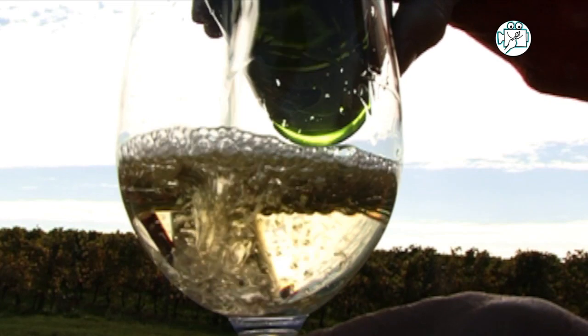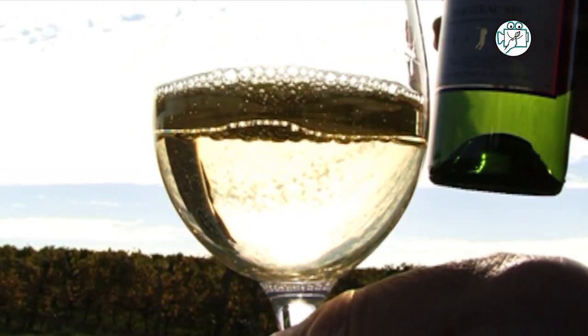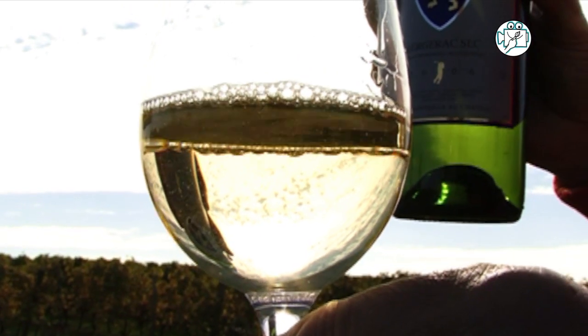It's 100% Sauvignon, and Sauvignon is the main grape we are growing in the region. We can make with Sauvignon the very fresh, dry white wines, which are really good for an aperitif with a grilled fish.